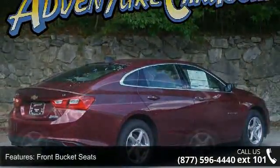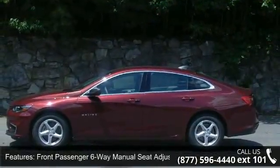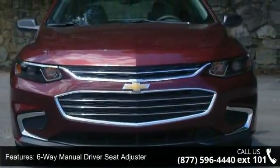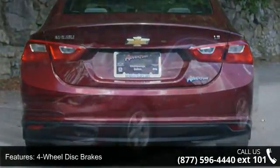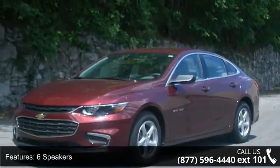Some of the top features included with this vehicle are front bucket seats, front passenger 6-way manual seat adjuster, 6-way manual driver seat adjuster, 4-wheel disc brakes, 6 speakers, air conditioning, electronic stability control, tachometer, ABS brakes, and alloy wheels. If you are looking for a new car, this might be the one.